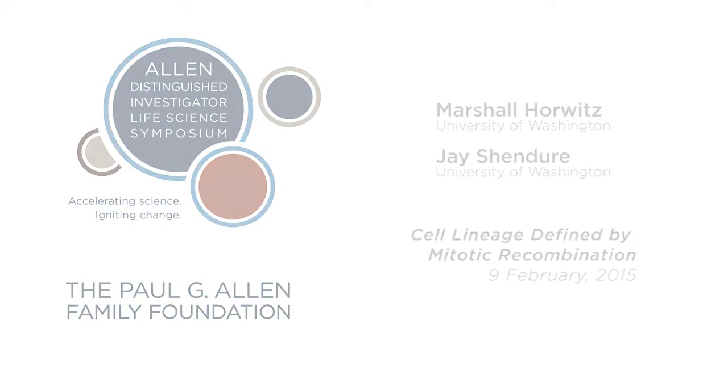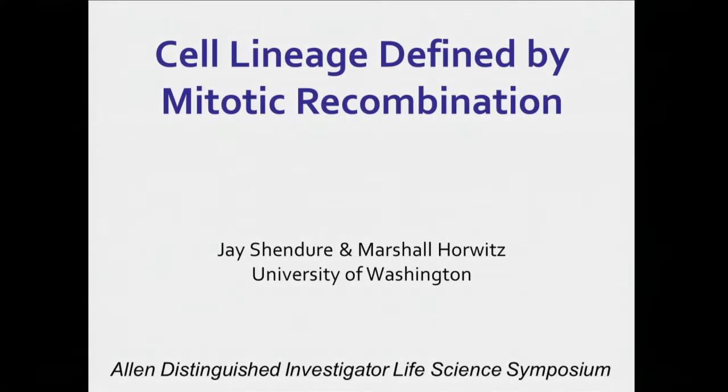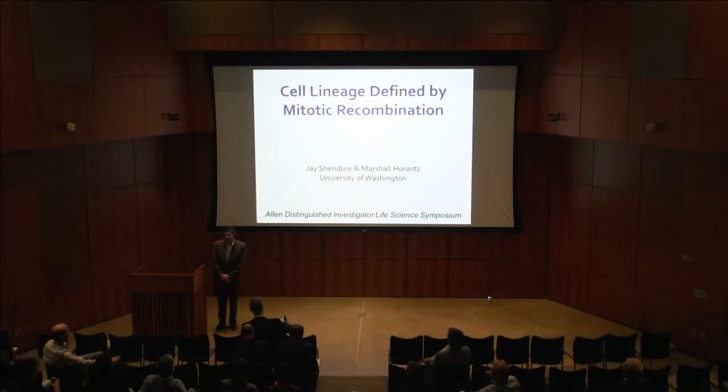Jay sends his apologies. He is on the Council of the National Human Genome Research Institute and had previously committed to a meeting and cannot attend.